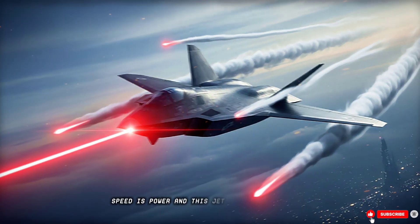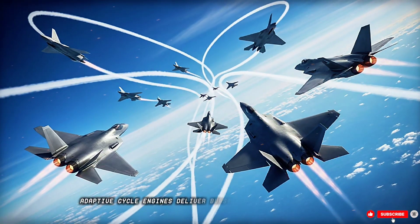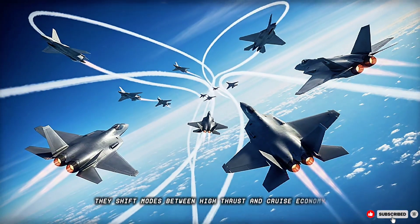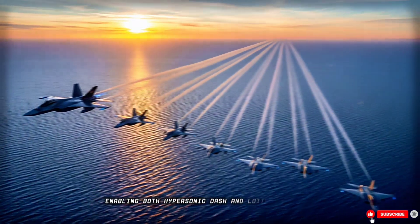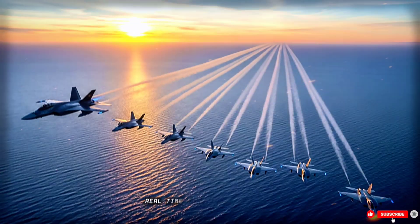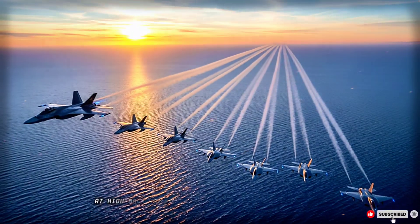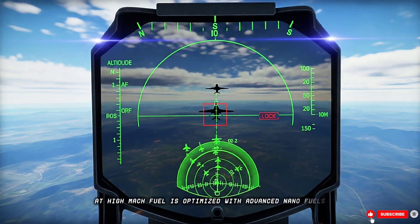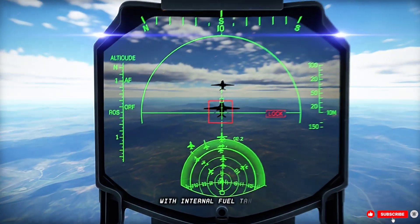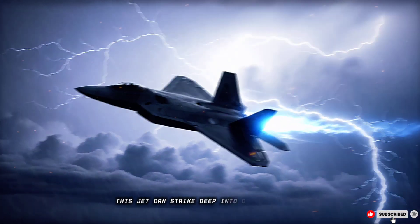Speed is power, and this jet pushes the envelope. Twin next-generation adaptive cycle engines deliver burst power and fuel efficiency. They shift modes between high-thrust and cruise economy, enabling both hypersonic dash and loiter endurance. The engines incorporate variable bypass ratios, real-time turbofan adjustments, and plasma discharge boundaries to reduce shock drag at high Mach. Fuel is optimized with advanced nanofuels and hydrogen blends for longer range and reduced weight. With internal fuel tanks, conformal tanks, and aerial refueling capability, this jet can strike deep into contested zones.